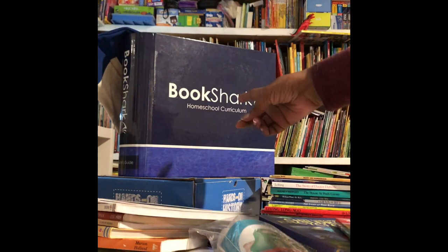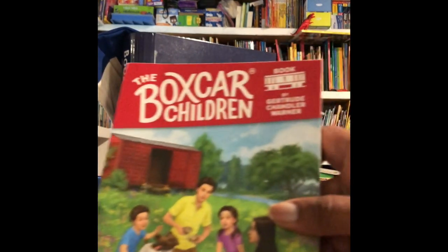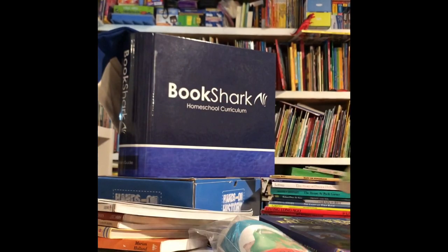We were given the opportunity to review Bookshark Reading with History, Level A, for children ages 5-7, and we also had virtual access.